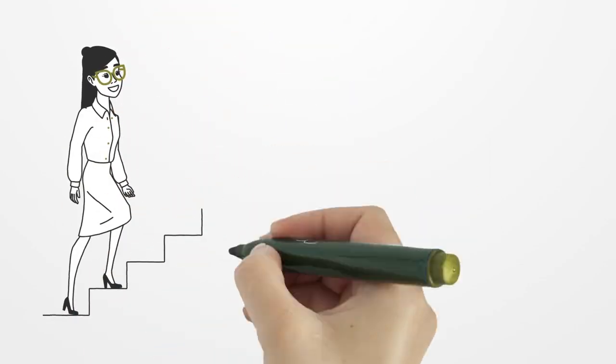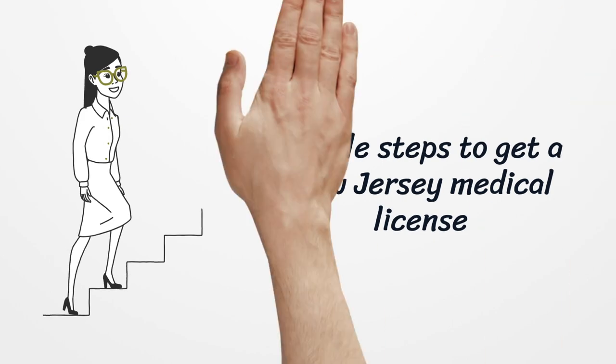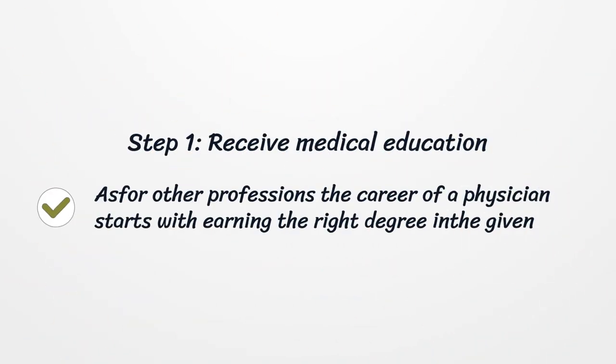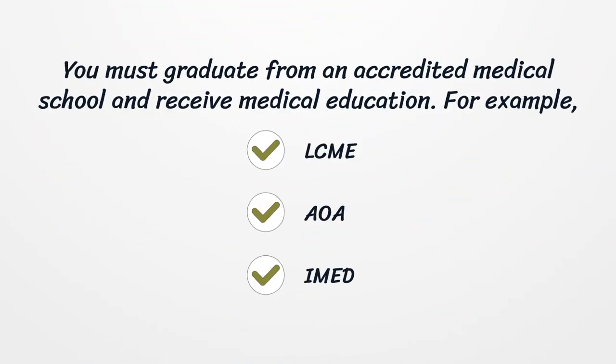Simple steps to get a New Jersey Medical License. Step 1: Receive Medical Education. As with other professions, the career of a physician starts with earning the right degree in the given field. You must graduate from an accredited medical school and receive medical education — for example, LCME, OA, or IMED accredited institutions.